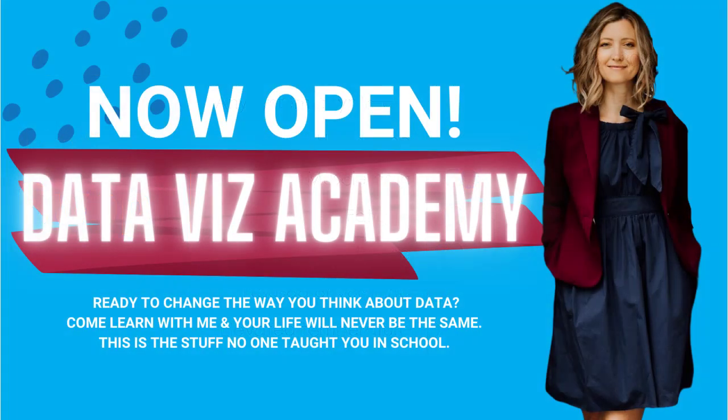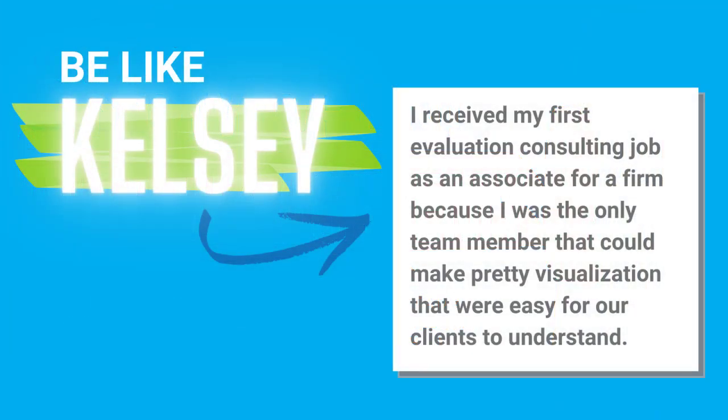The Data Vis Academy is my flagship online course. We have over 200 videos on just about any chart type worth making, and we'll teach you how to make them in Excel, Tableau, R, Google Sheets, PowerPoint, and Power BI. But more than just learning how to push the buttons, you'll learn how to think about the way you communicate your data in the first place — the strategies and frameworks that make you a total pro at Data Vis. Our students use their skills to get promoted or to land dream jobs.